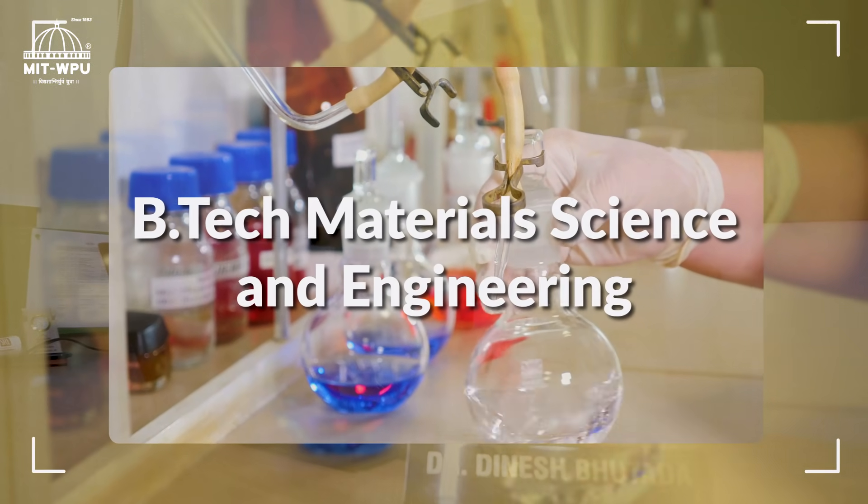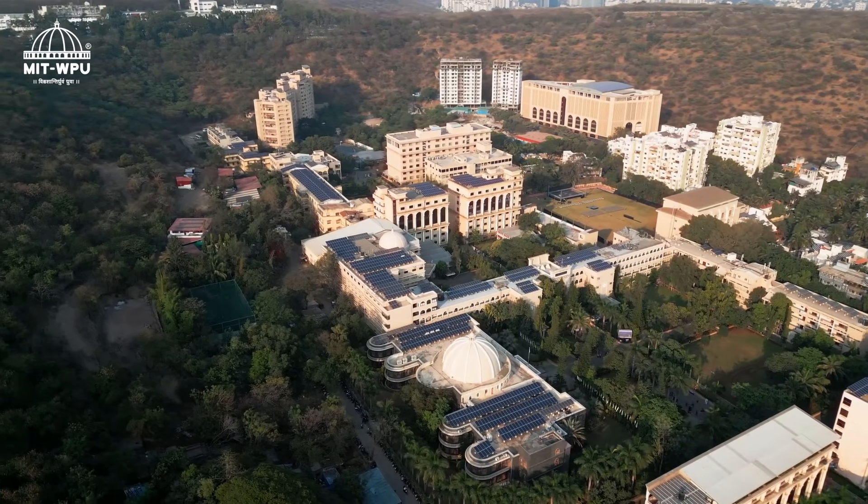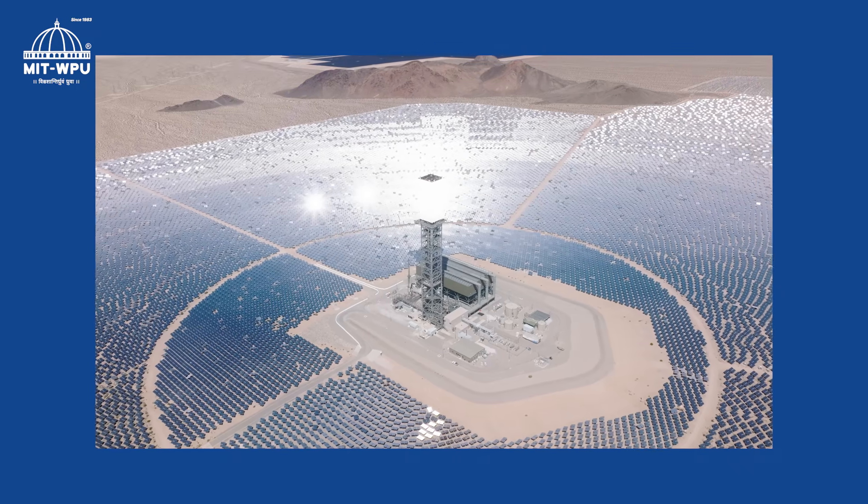Welcome to the BITEC Material Science and Engineering program at MIT World Peace University, Pune. Our Material Science and Engineering program offers a typically research-driven, integrative course curriculum which includes sustainable smart materials, biomaterials, biocomposites, and energy harvesting and energy generation materials.